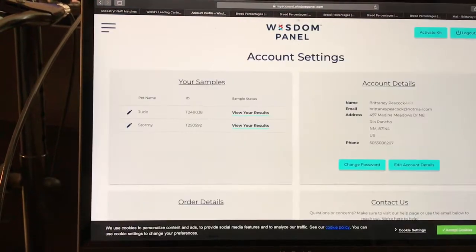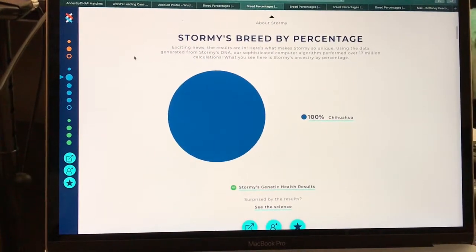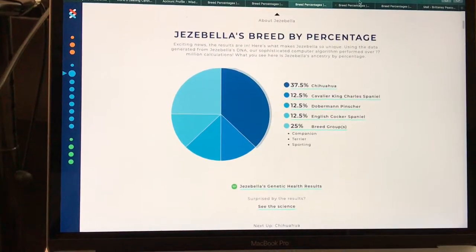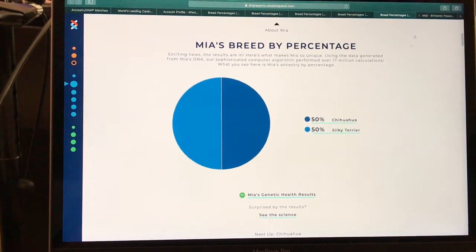The other dog I had tested is my dog Stormy, and she is 100% Chihuahua. Those are all the results for each of my dogs that I have had tested.